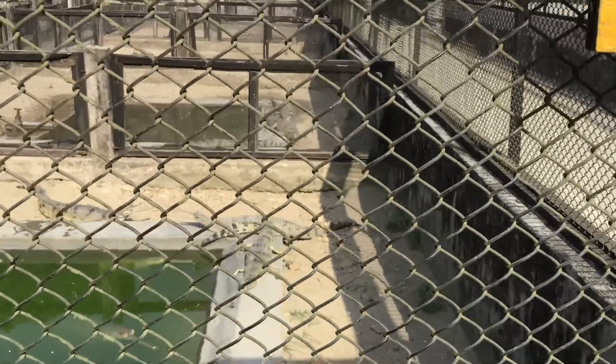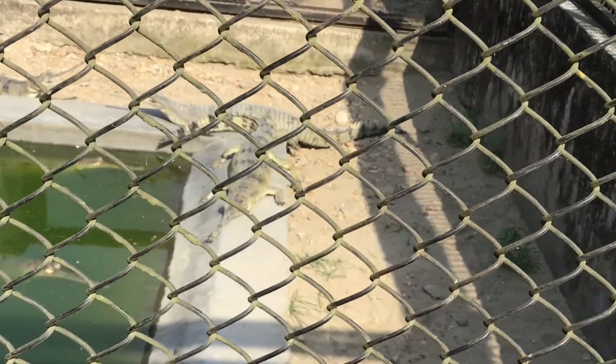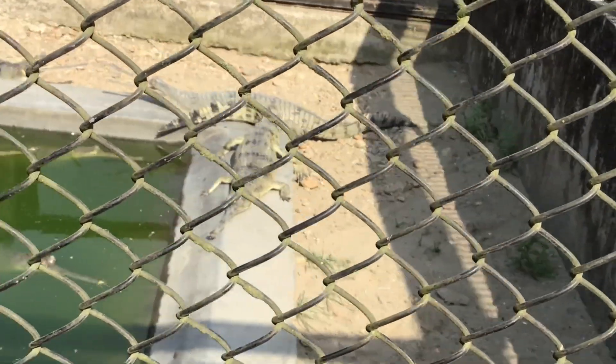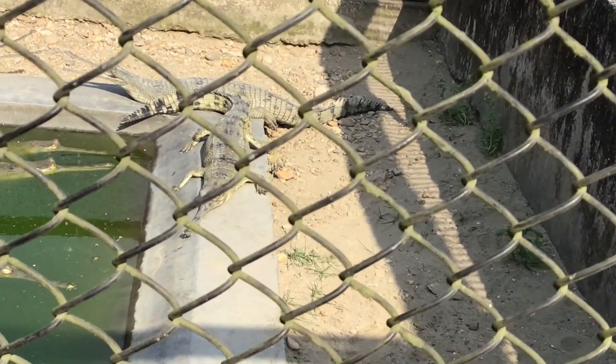In captivity, the survival rate averages about 50%. Captive-raised gharials are released in the rivers when they are 5 years old and reach about 150 cm in length.